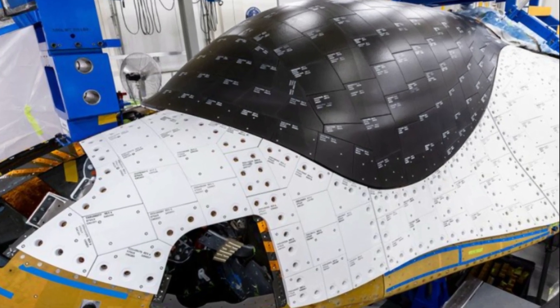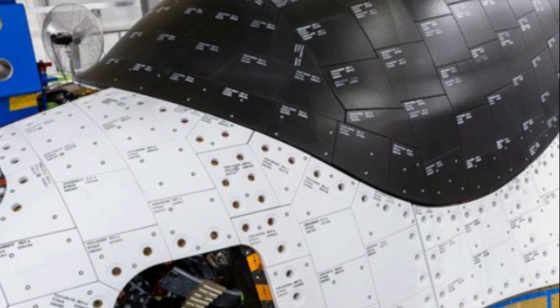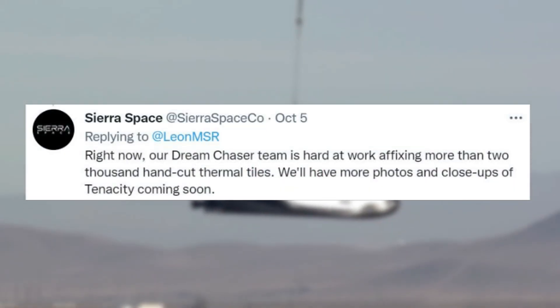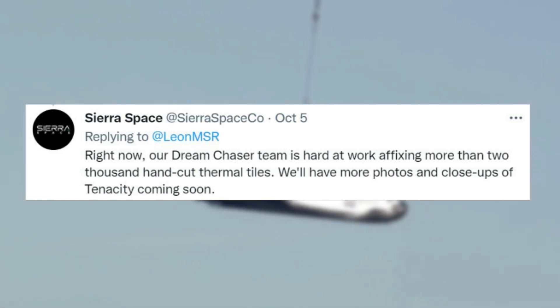Taking a closer look, you can clearly see each individual tile, many of which with very specific dimensions. This aligns with an update just over a month ago in October, when the company tweeted: 'Right now, our Dream Chaser team is hard at work affixing more than 2,000 hand-cut thermal tiles. We'll have more photos and close-ups of Tenacity coming soon.'